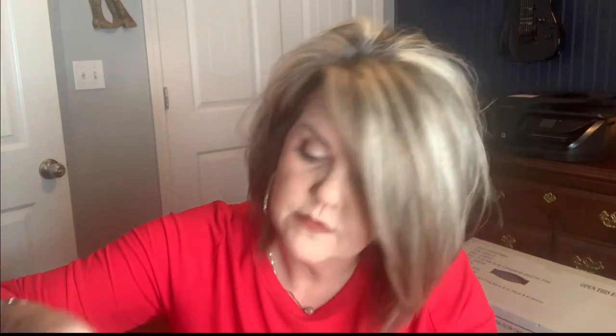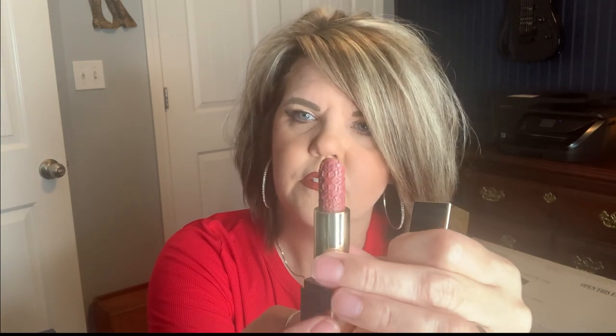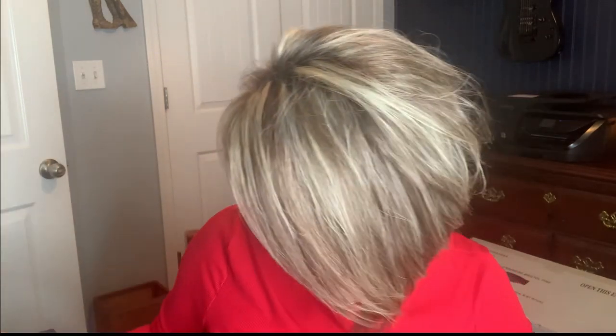You also get a full-size lip gloss with a little brush — not a doe-foot applicator, an actual brush. You get a full-size red lip liner, which I haven't used yet. I did already use both lipsticks — sorry about that! This one is called Intense Nude; I used it Saturday. Look at the snowflake design on top — it had it when it arrived, but I've used it with a lip brush. Isn't that beautiful?